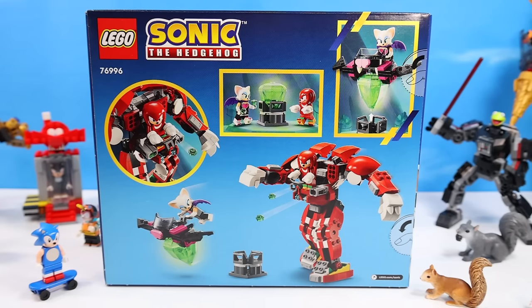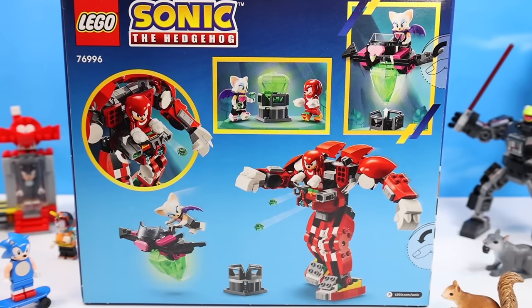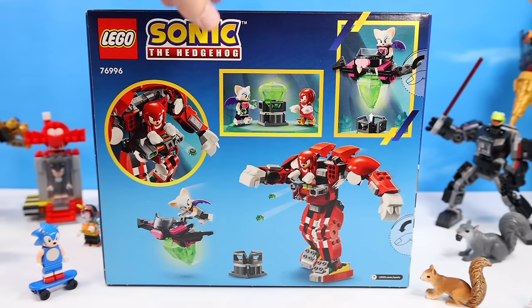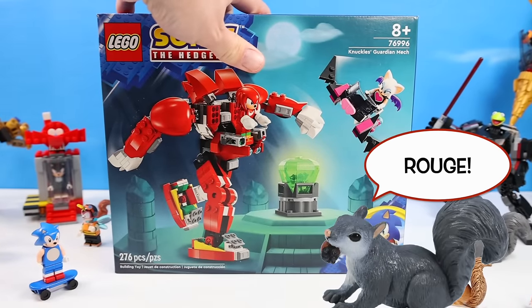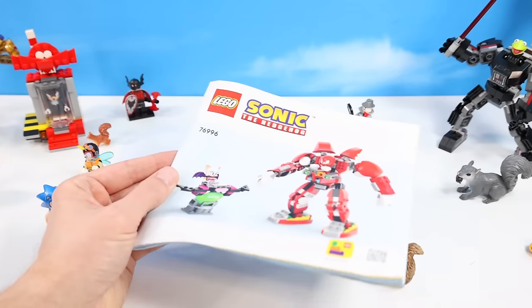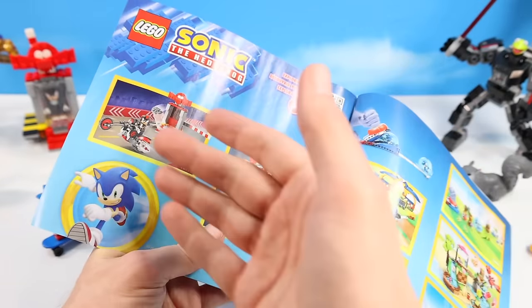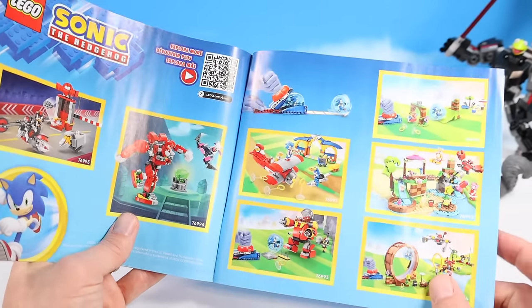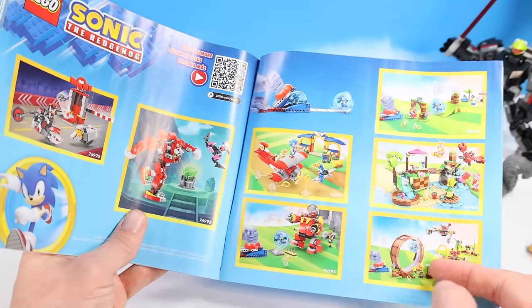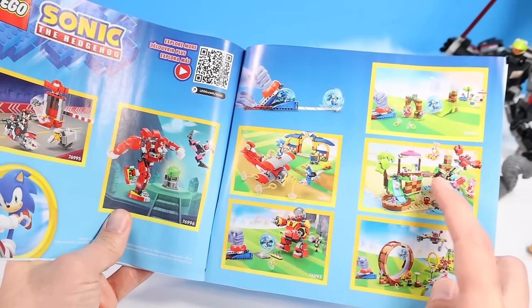On the back of the box: Knuckles and Rouge seeking out the Master Emerald — or maybe just the green Chaos Emerald — probably the Master Emerald — with Knuckles firing some stud launchers from that suit, and Rouge with a bat flyer. Glad they included Rouge. One instruction booklet with about 80 steps of building. Other sets built previously include Shadow's Escape, Tails' Plane, The Great Loop, and Eggman's Mech.